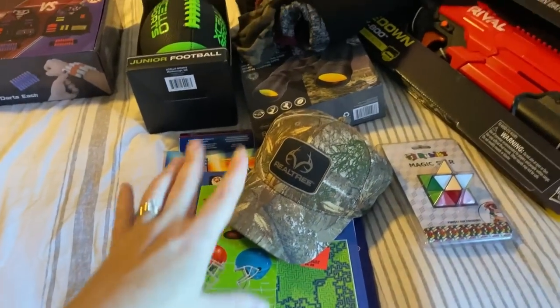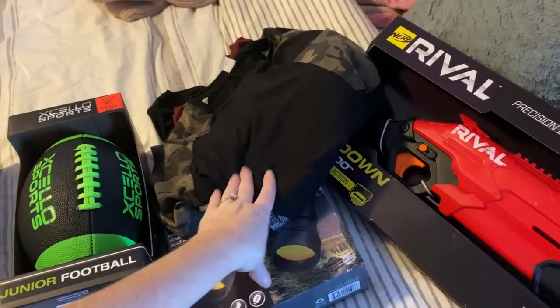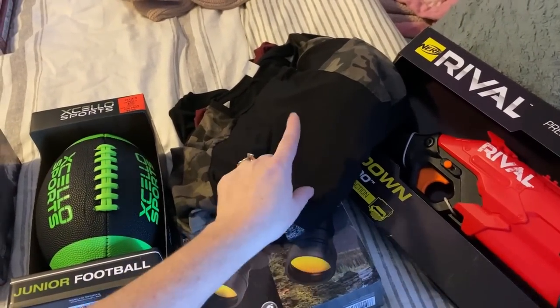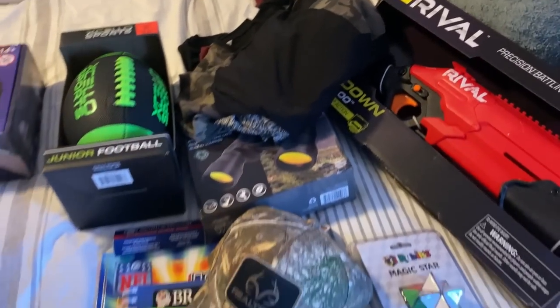I also got him a Dude Perfect shirt — that's the only thing he asked for for Christmas, Dude Perfect merch. It's coming from Amazon and I think it said Tuesday, so hopefully it will be here in time.